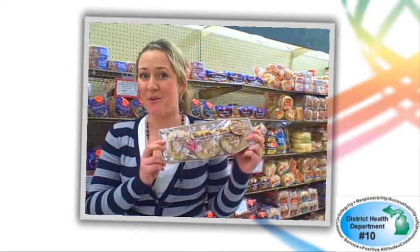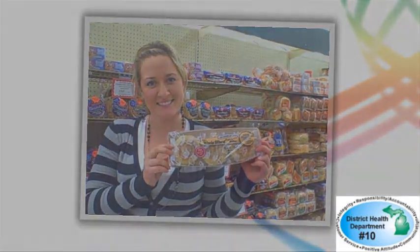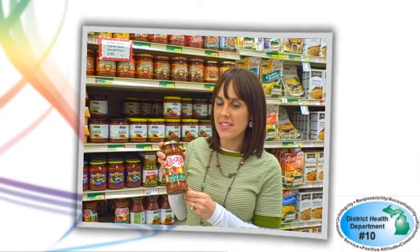For a healthy, savory breakfast, try an egg sandwich. Start with a whole wheat English muffin, one scrambled egg, and a slice of reduced fat cheese. Now that you've mastered the basic egg sandwich, here are some ideas for toppings to boost the nutritional profile: add a slice of avocado for the healthy fats, low-sodium deli meats like turkey or ham, or salsa for big flavor with low calories.